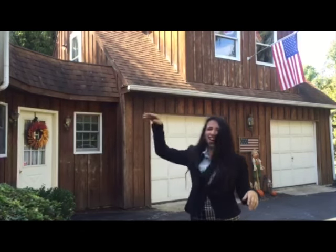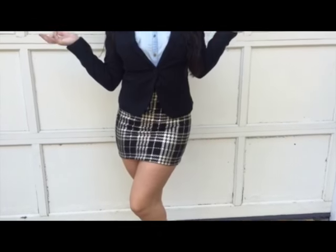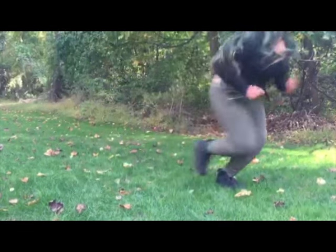Another simple costume you can do is Cher. All you need is a printed skirt, a college shirt, a blazer, and heels. Shout out to you if you know who this is.